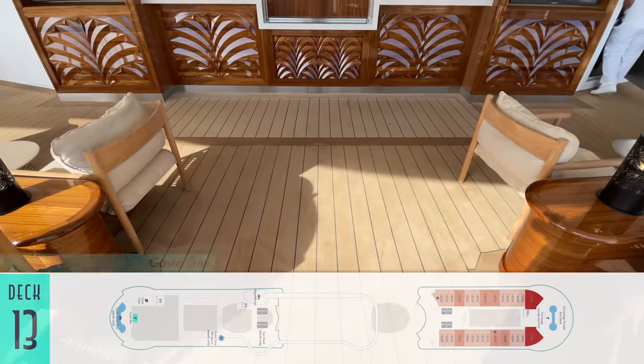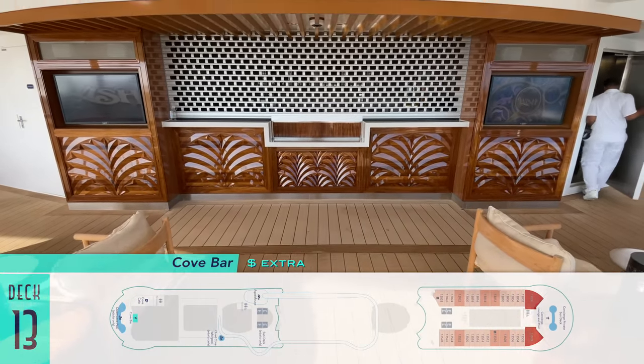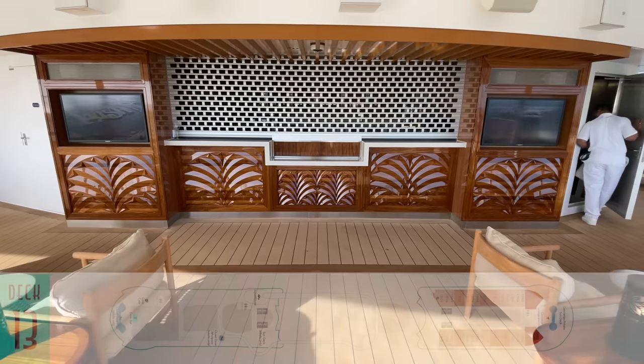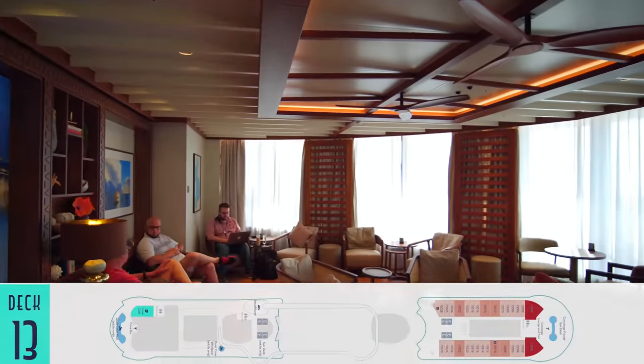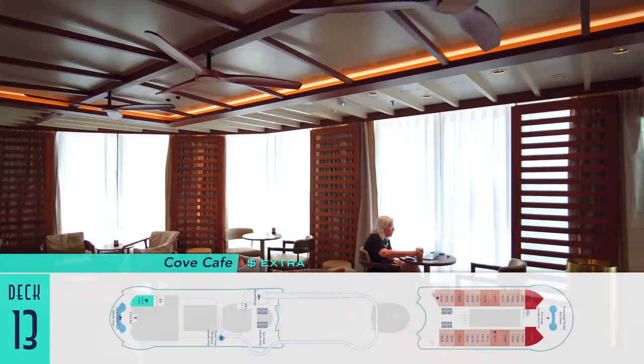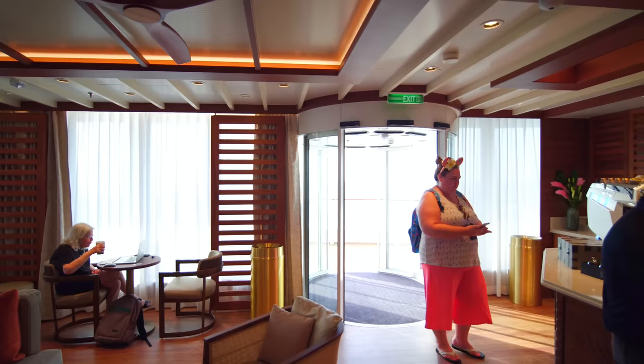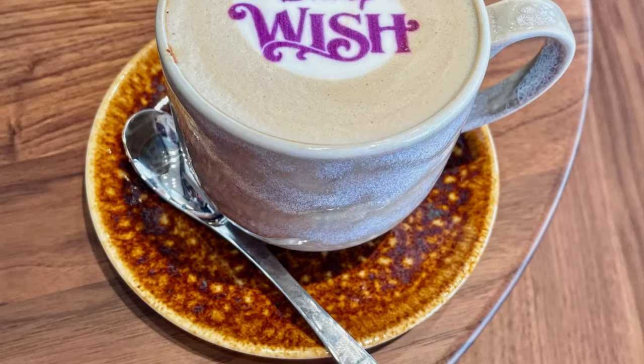As you'd expect, the Quiet Cove adult area on Deck 13 has its own bar. The favorite Cove Cafe has been repeated as well — the welcome indoor space is handsome, but unfortunately can only be accessed from the outside, which under no cover on this particular ship will likely prove problematic for those getting coffee here, no matter how pretty with cool printed foam.